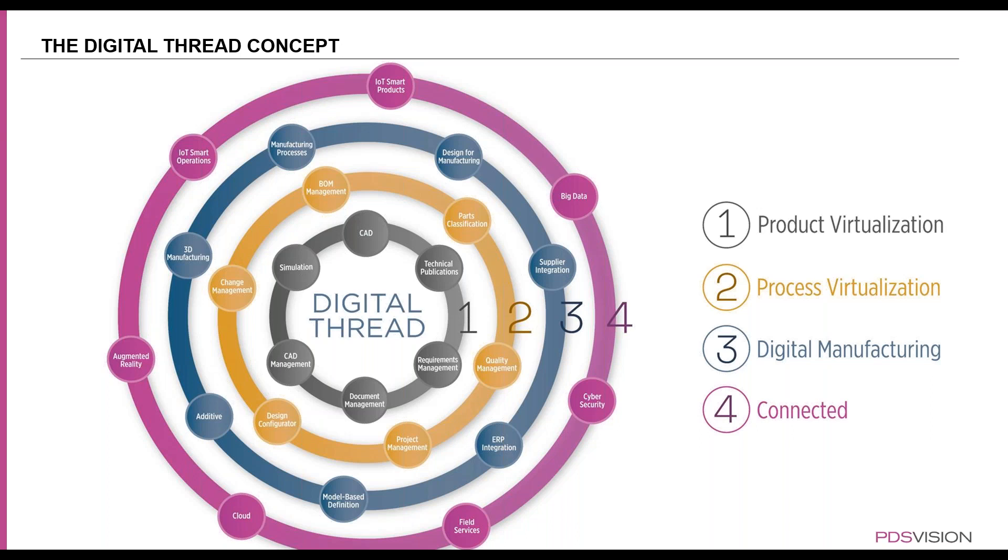All of these cover the different departments you might have in your company. For instance, the engineering department mostly deals with CAD and CAD management. The manufacturing department deals with bill of materials management and parts classification, and the quality department deals with quality management. Depending on your company's needs, you can use this digital thread concept to figure out which circle you need. If you're starting with CAD, you can move out to things like BOM management so that you can create your manufacturing bill of materials.